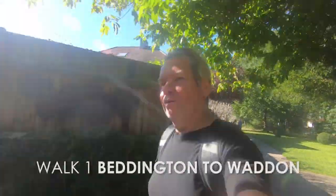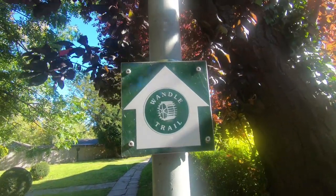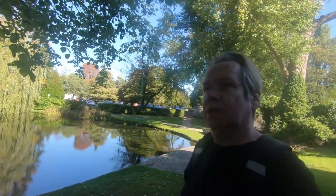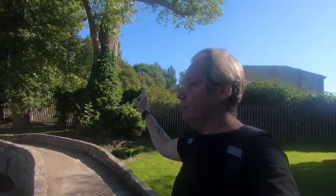Good morning, welcome to this, which is part of an irregular series of vlogs of me walking the Wandle Trail, which is all local to me. It goes from Carshalton where I live up into Wandsworth, just south of the River Thames. Today we're starting in Beddington Park, walking up to Crewes Manor, then up to Waddon, and showing you some of the sights on this really warm September day.